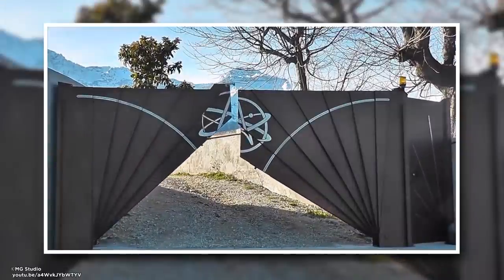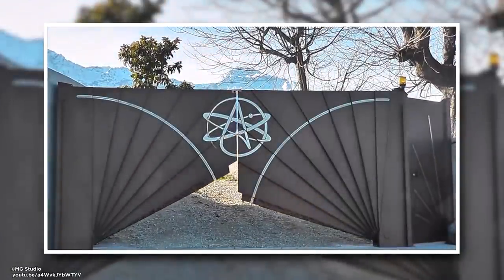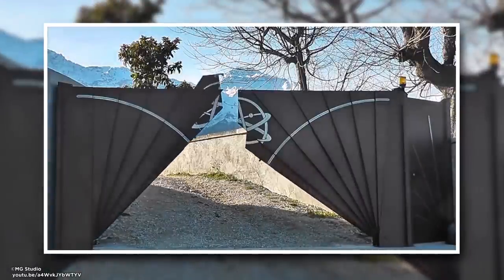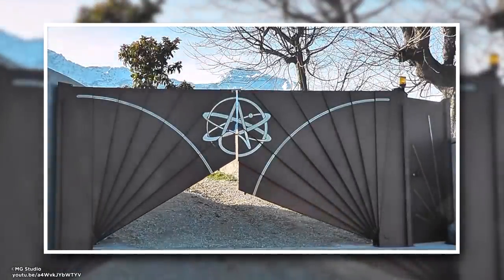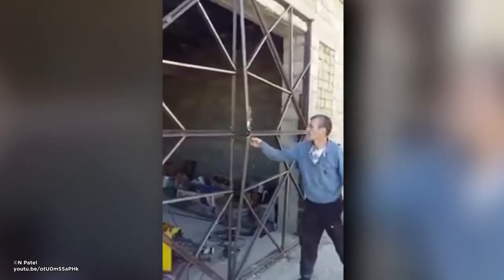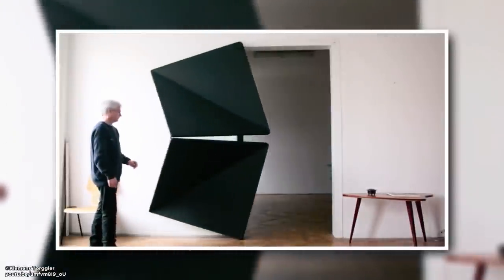Genius Gates. This is no ordinary gate — it doesn't just swing open and shut. Instead, the two sides unfold like a fan until they meet. There's also a creative gate that lies flat against the outside wall when opened. And if you thought that was cool, check out this Evolution Door by Clemens Torgler.